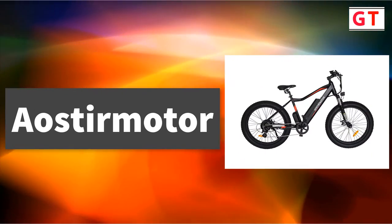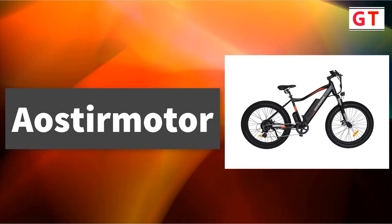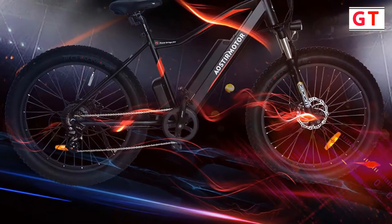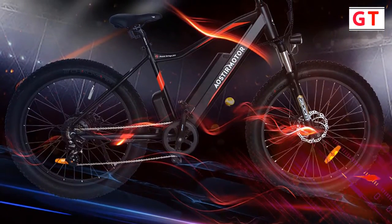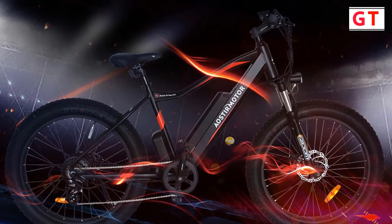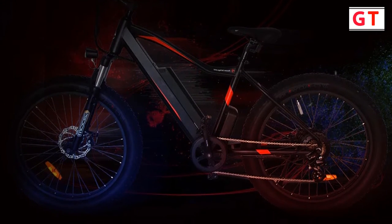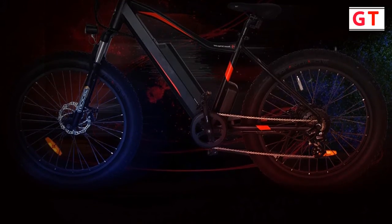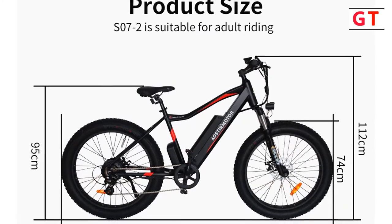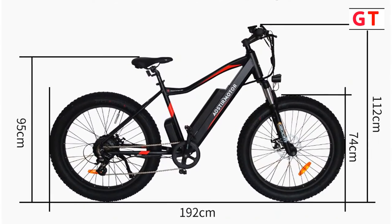Aoster Motor Electric Mountain Bicycle. Brand name: Aoster Motor. Model number: S07-2. Voltage: 48V. Power supply: 48V lithium battery. Motor: 750W. Aoster Motor Electric Mountain Bike features a 26-inch 4.0-inch fat tire suitable for all-terrain. Comfort shock absorption. Max speed: 40 km/h. High performance lithium battery range distance: 50-70km.